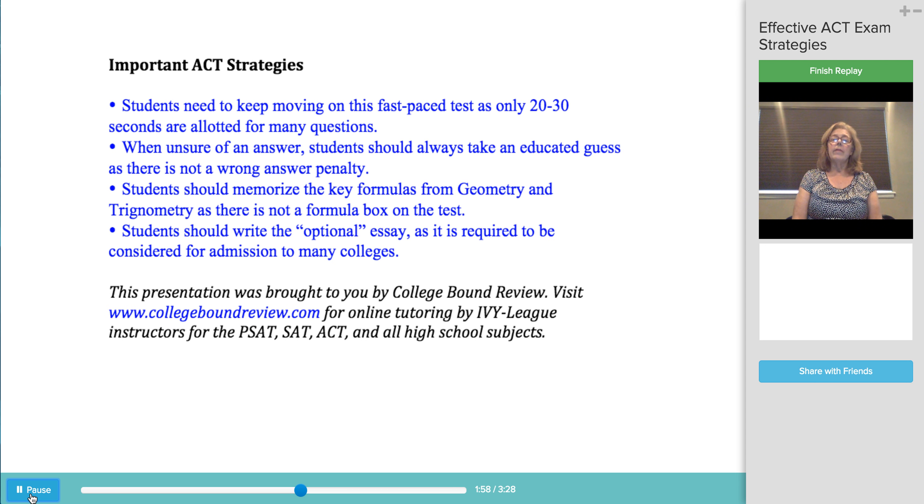It's important on the ACT, as on all tests, to be sure to carefully read each question. Many students overlook words like "not" or "least" and incorrectly answer questions that they otherwise would have found quite easy.